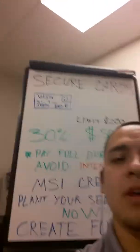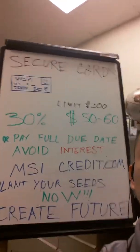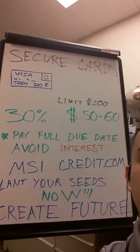If you go to MSI's website, we show you three separate cards. Two of them are secured cards that will help you get approved no matter what. With the secured card, you put your money into it. So let's say you put $200 into the credit card when you apply for it.